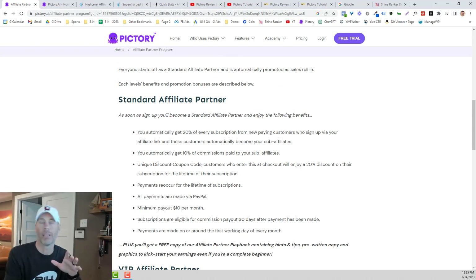If you just get started, you automatically get 20% of every subscription for new paying customers. They do incrementally grow that number based on how many customers you have. So I'm currently at the 20% because I literally just got started with this program, and I'm already making money. You also automatically get 10% of commissions paid to your sub affiliates, meaning I will make 10% of what you make.